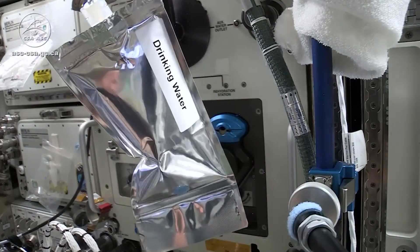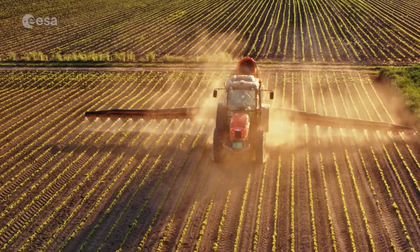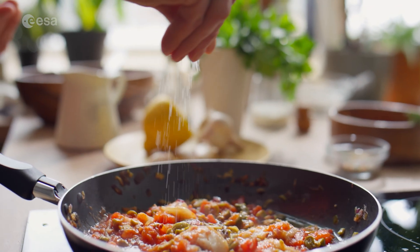One of the things that we cannot recycle — we currently don't have a way of making our own food. On Earth, obviously, we can grow plants, we can create all the food that we need to sustain life.